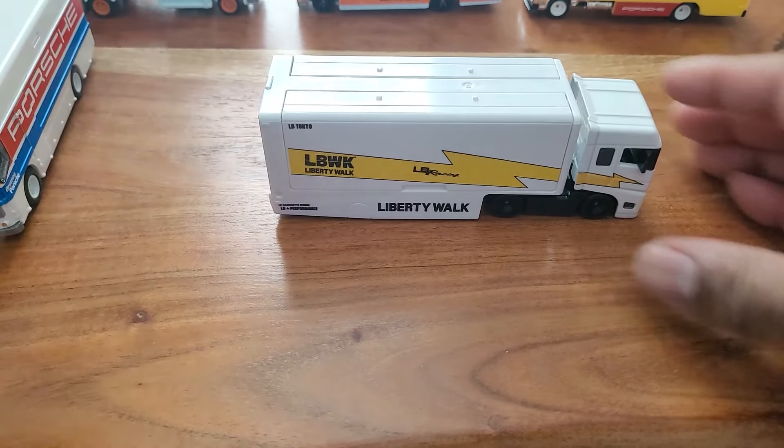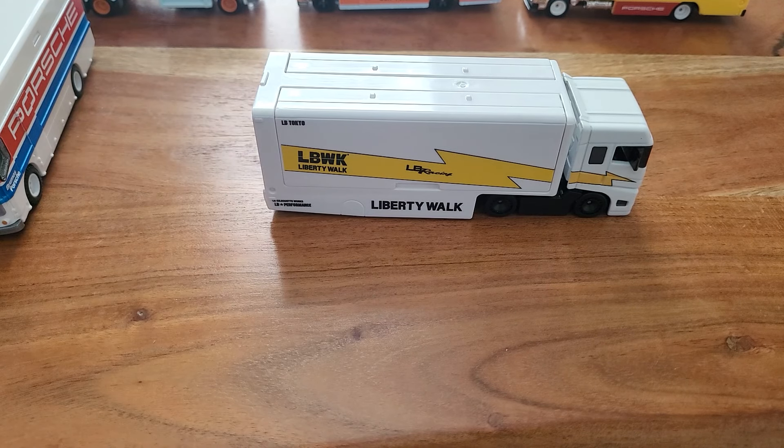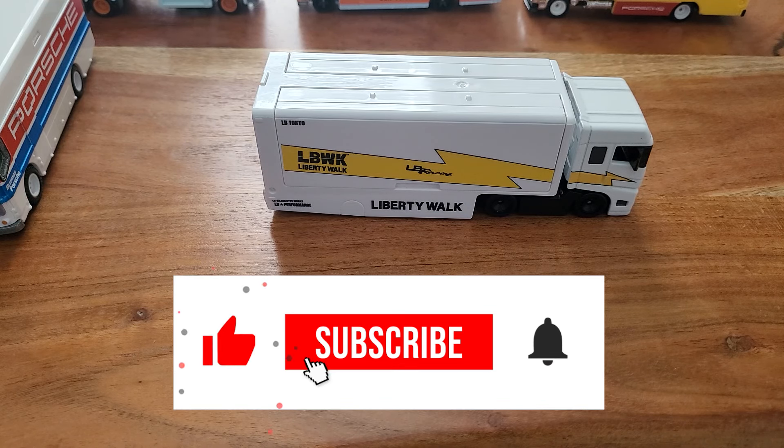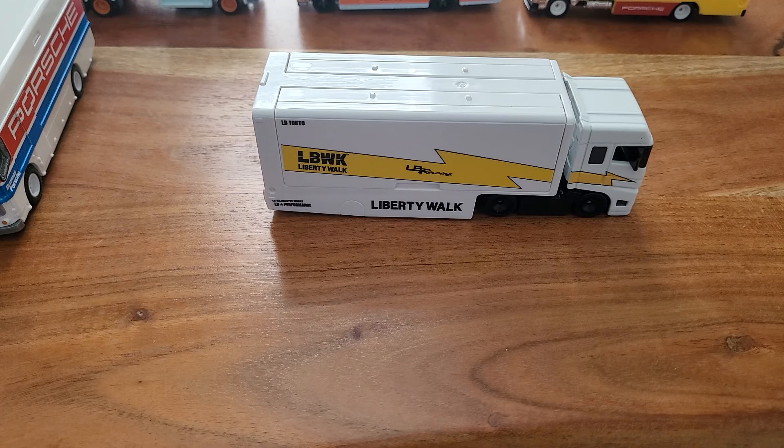I'm gonna say for me, this guy is my favorite truck. I wish they had a Gulf version of it, but even without the Gulf livery, that's my favorite transporter. Let me know what you guys think — drop a comment below, and if you haven't already, smash that like button, smash that subscribe button, ring that notification bell, share this bad boy out, and I'll see you guys in the next video.